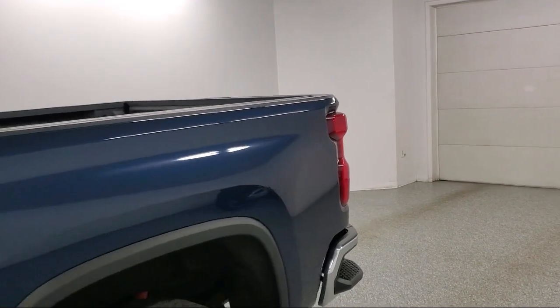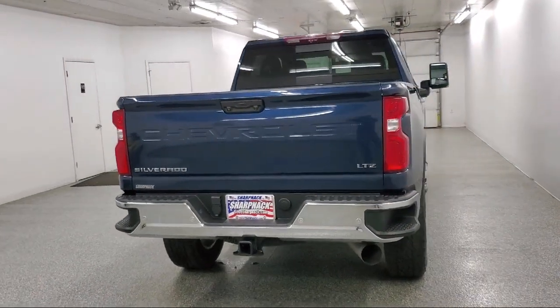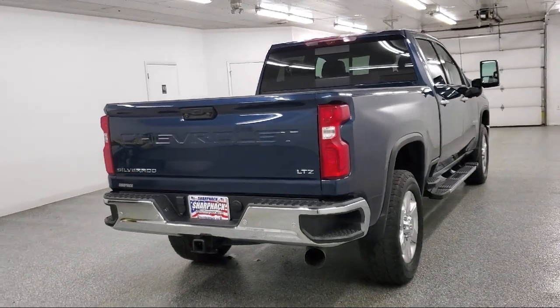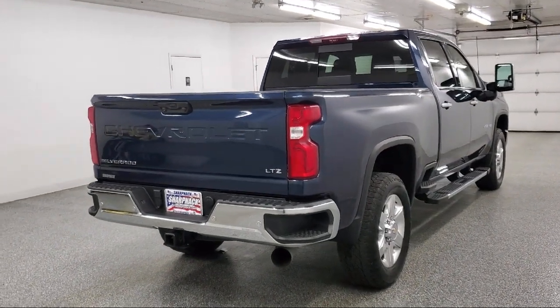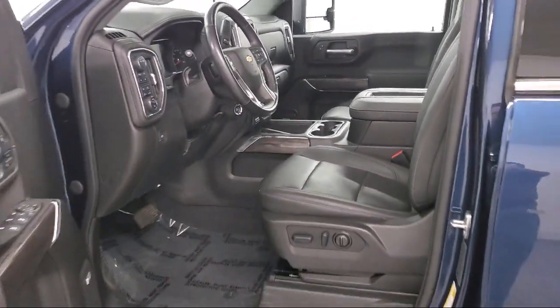Wireless Apple CarPlay and Android Auto, Driver Information Center, 6-Speed Automatic Transmission, Voice Recognition, Suspension Package, and has less than 20,000 miles on the odometer.